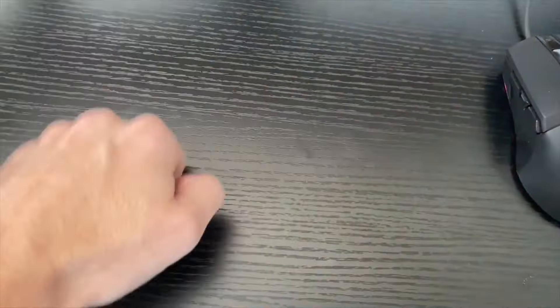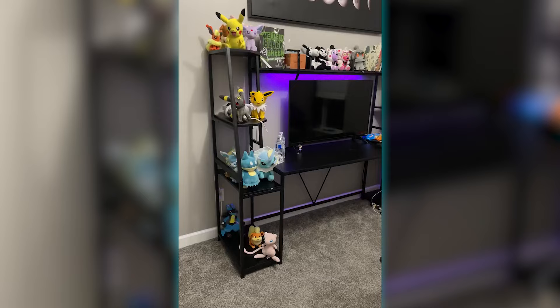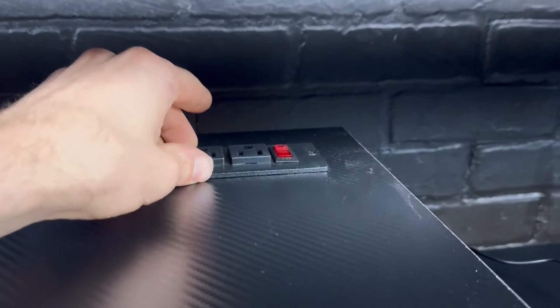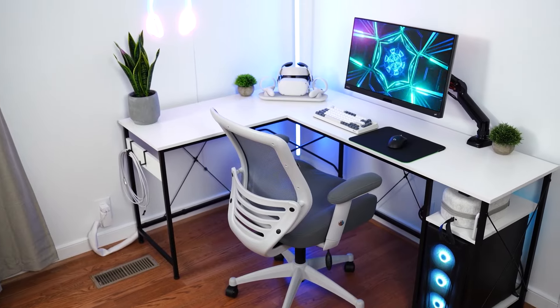Struggling to find the perfect gaming desk that combines style, durability, and functionality? We get it. Choosing the right one can be overwhelming with so many options out there. That's why we've done the heavy lifting for you. After extensive research and testing, we've curated a list of the top five best gaming desks, highlighting their key features to help you make an informed decision.